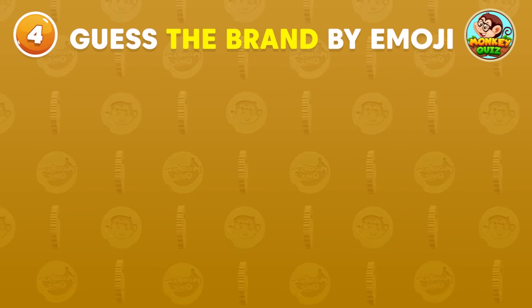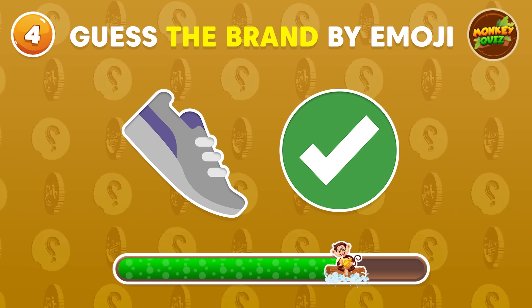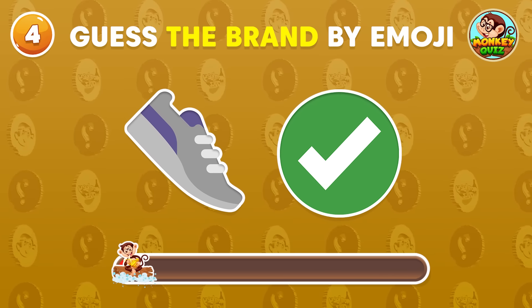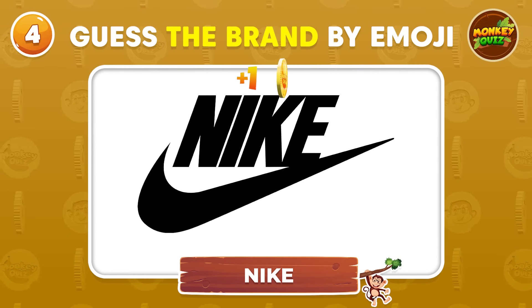Can you guess the brand by the emoji? Very good! It's Nike!